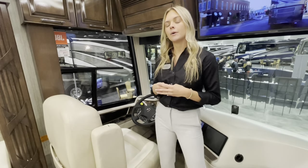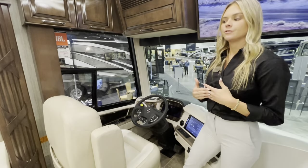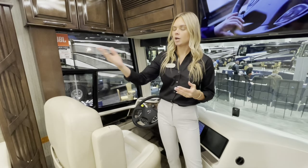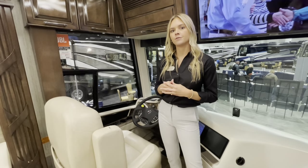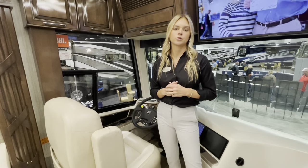The Mountaineer also comes standard with a collision mitigation system, allowing you to follow at a 3.0, 3.3, or 3.6 following distance. So if you're following someone and they slow from 65 to 55 going into a construction zone, your coach automatically adjusts down to match, with adaptive cruise control as well.